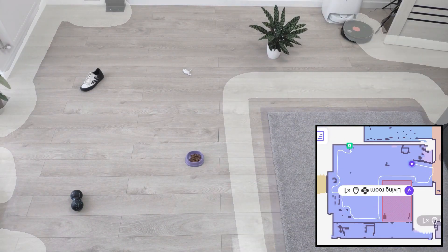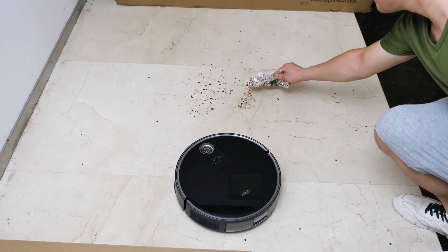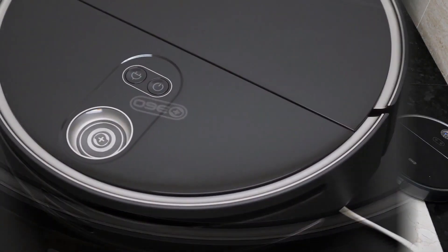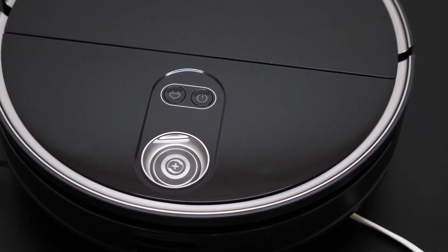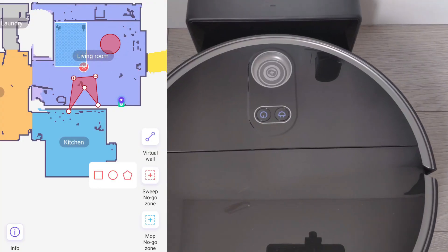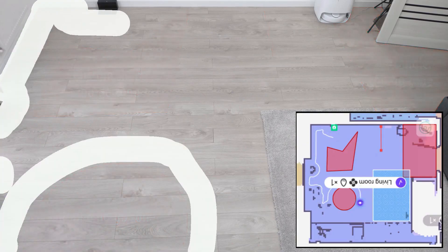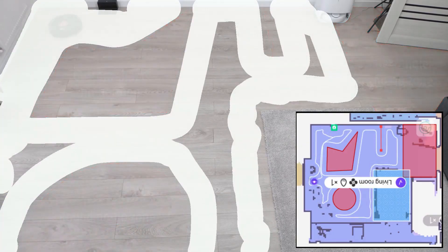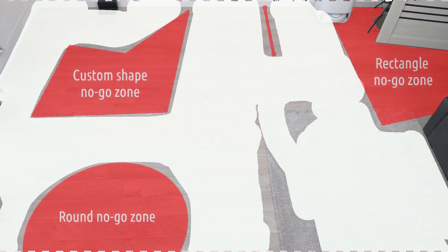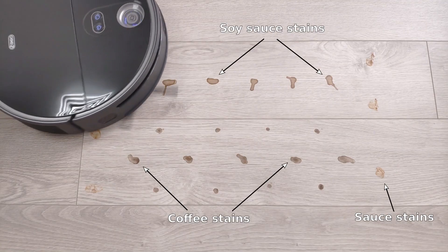With multi-floor mapping, the S10 can quickly learn the layout of your house and choose the best cleaning path. It can manage any mess thanks to its powerful suction, small 3.35-inch body, and 520-milliliter intelligent water tank for mopping hard surfaces. You may also adjust the S10's cleaning schedule, program no-go areas, and set specific room cleaning. The S10 is the best option if you want a vacuum cleaner that can handle any job.